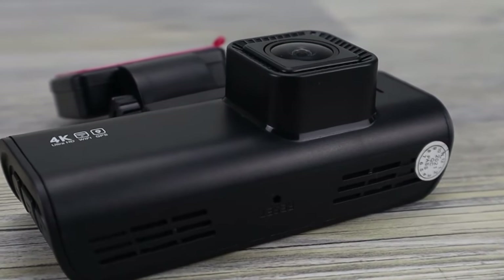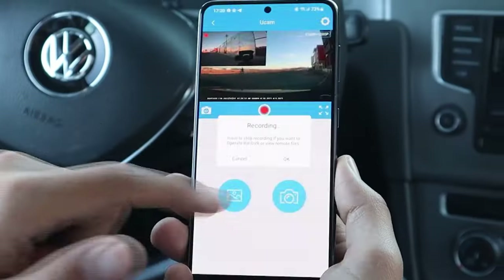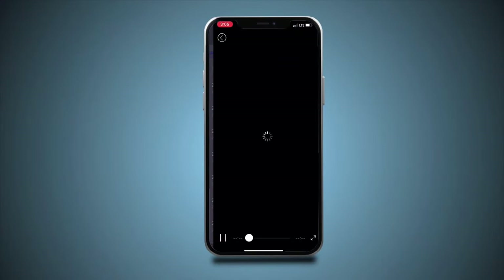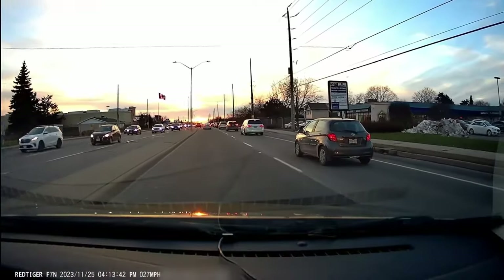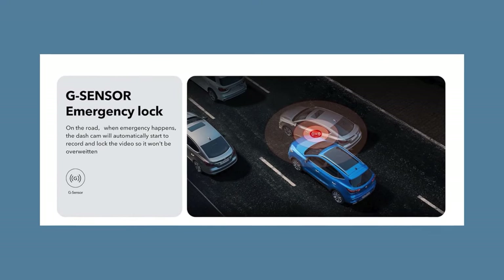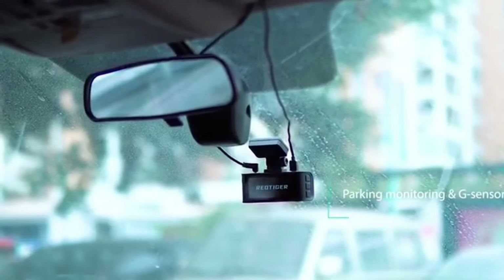Connectivity is another forte of this device. With built-in GPS and Wi-Fi, users can effortlessly connect to the Red Tiger app on both Android and iOS devices. This feature allows for quick access to recorded videos, real-time sharing of driving experiences with friends, family, or insurance providers, and accurate tracking of your vehicle's location, speed, and route. Loop recording ensures continuous coverage by overwriting old footage when the memory is full, while the built-in G-sensor detects and locks footage from sudden movements or impacts, preserving crucial evidence. Additionally, the 24-hour parking monitoring offers extra security, automatically recording in the event of impact or motion when the vehicle is parked.